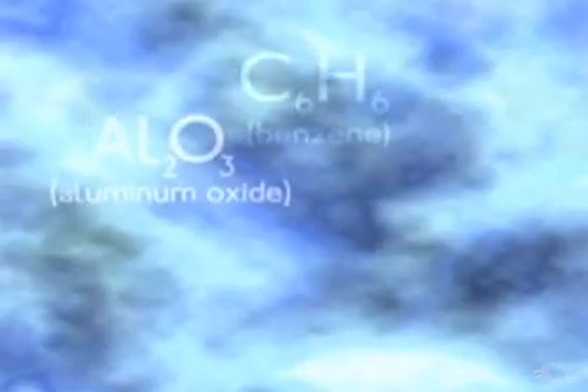These types of formulas are an international shorthand that can be understood by everyone, once they know the symbols for the elements.